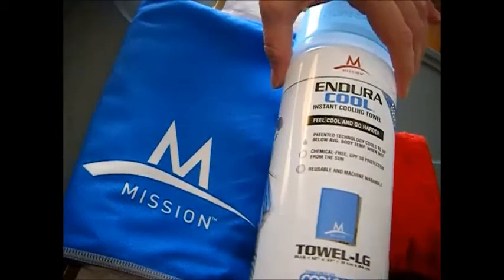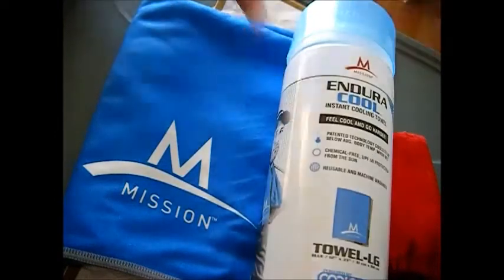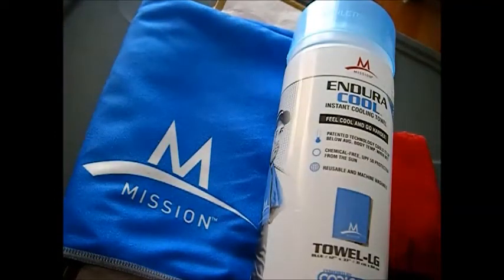If you use the Endura Cool or own one of these cooling towels, let us know below — share the brand you're using and what you do or don't like about it.